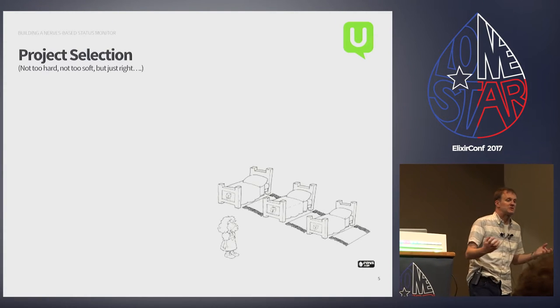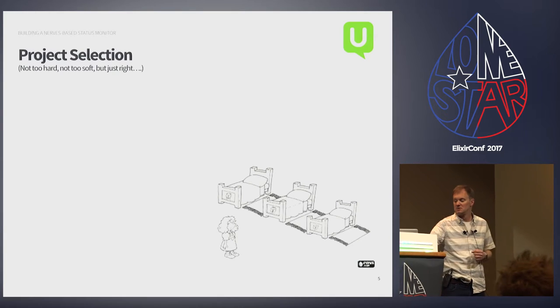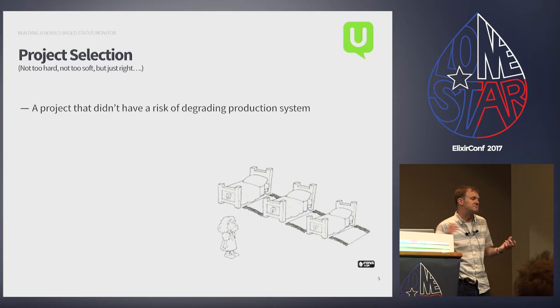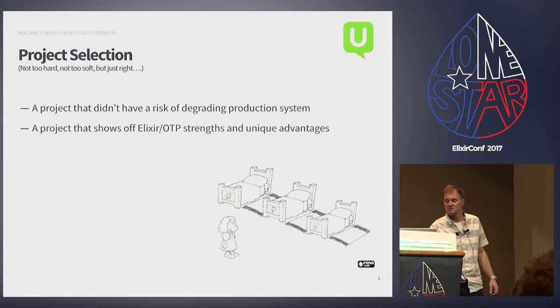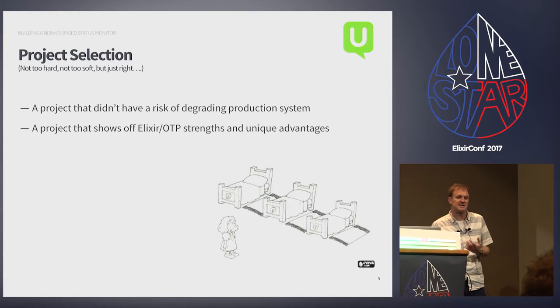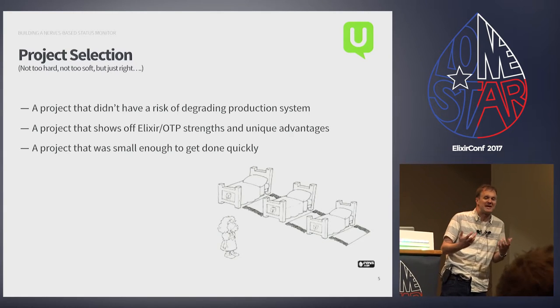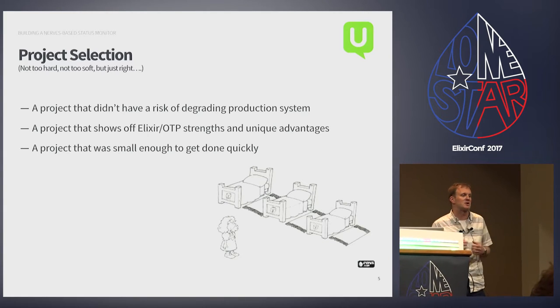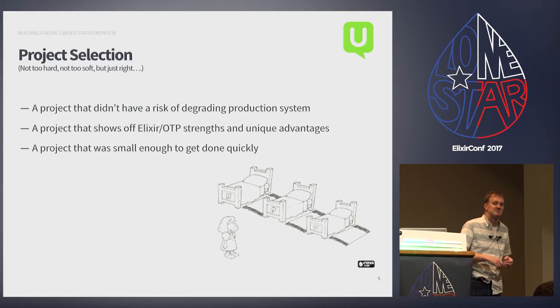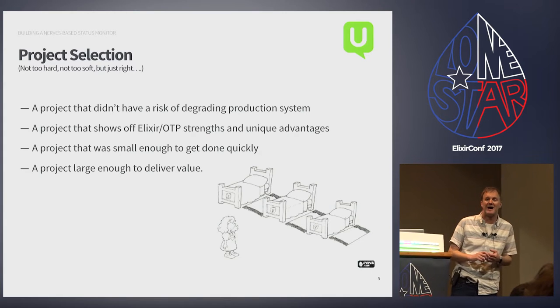So we needed to convince them that Elixir is cool and valuable. We came up with the idea of making a side project — a project that didn't risk degrading production systems, that showed off Elixir and OTP's strengths, and that was small enough to get done quickly, but also large enough to deliver a little bit of value.